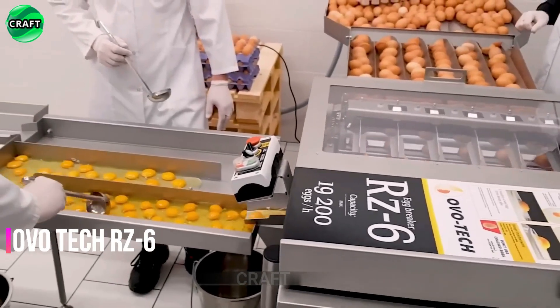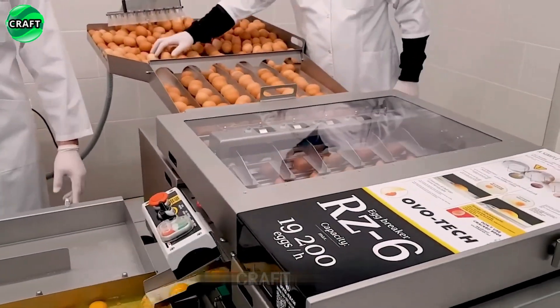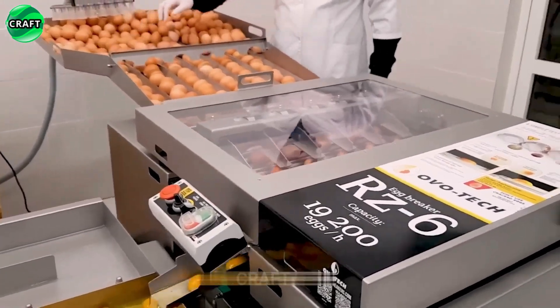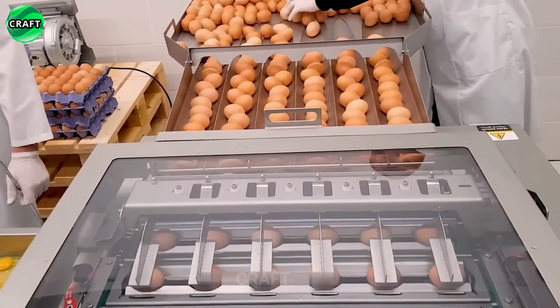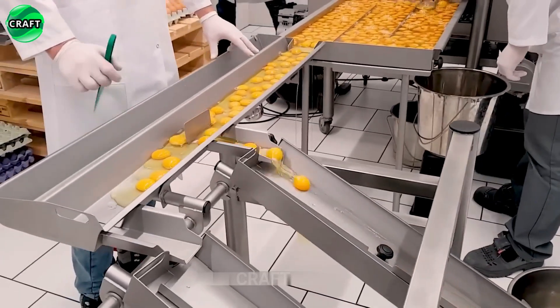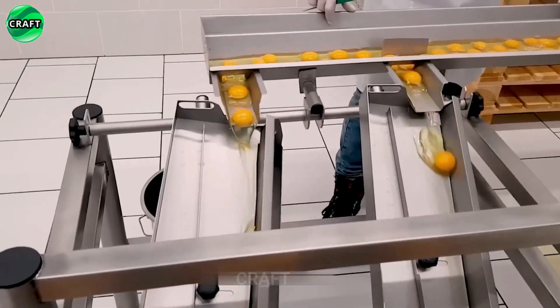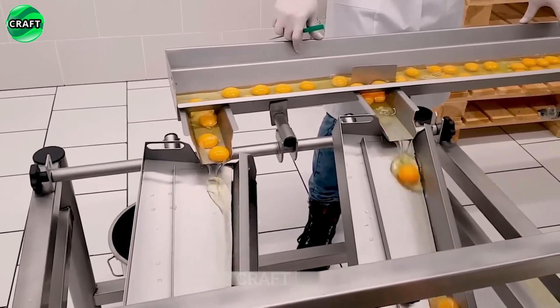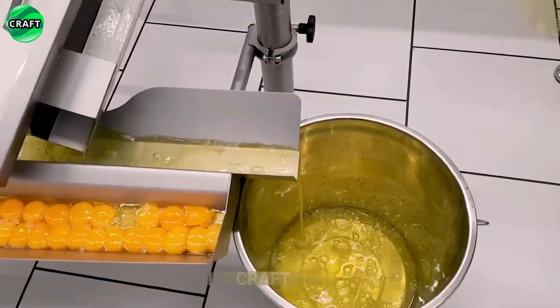The OVO-TEC RZ6 is designed for breaking eggs. This machine has special equipment and settings that provide optimal and efficient breaking of a large number of eggs, separating the yolk from the protein. The OVO-TEC RZ6 has high performance and reliability, making it suitable for commercial applications such as cafes, restaurants, bakeries, and other public places, making it easy to prepare various dishes or bake.